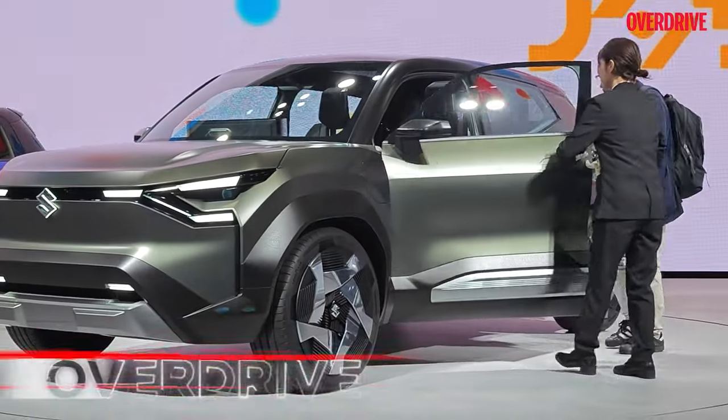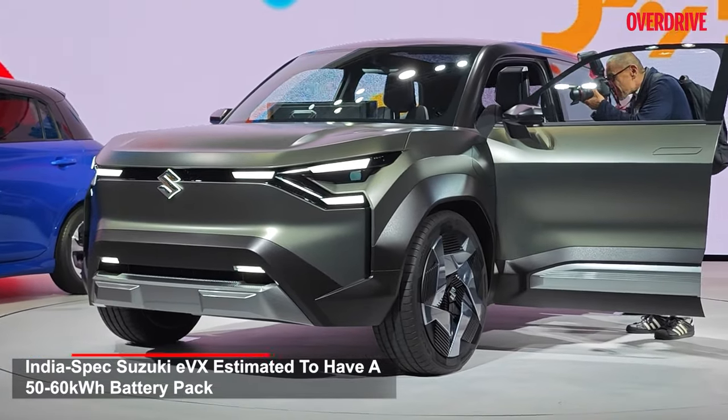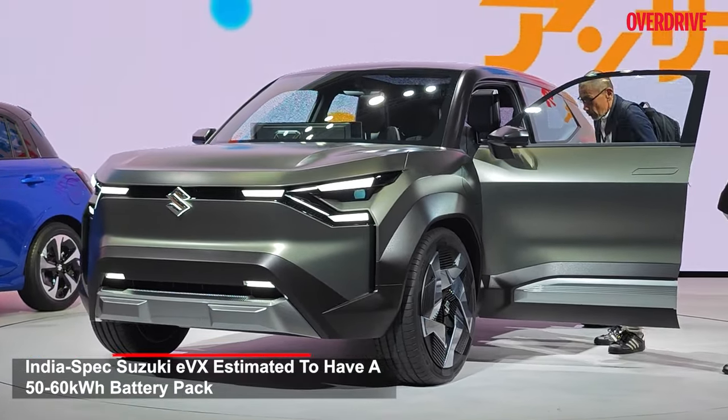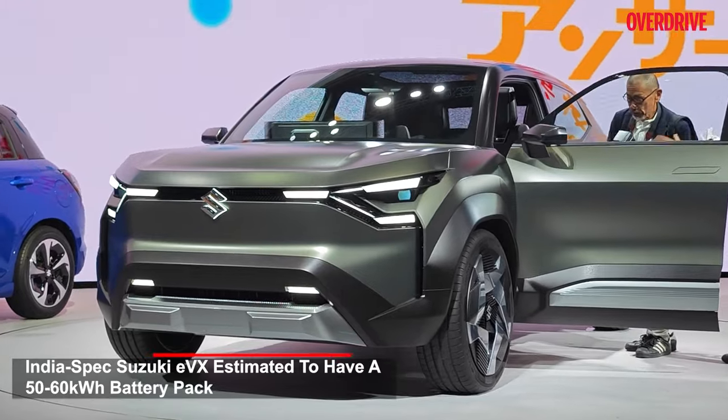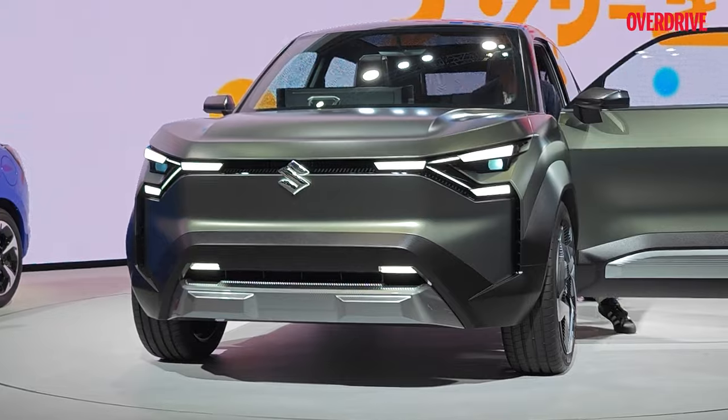We still don't have full specification details as of now. We're expecting a battery pack somewhere close to about 40 to 60 kilowatt-hour, which should be good for a real-world range of close to about 250 to 300 kilometers.